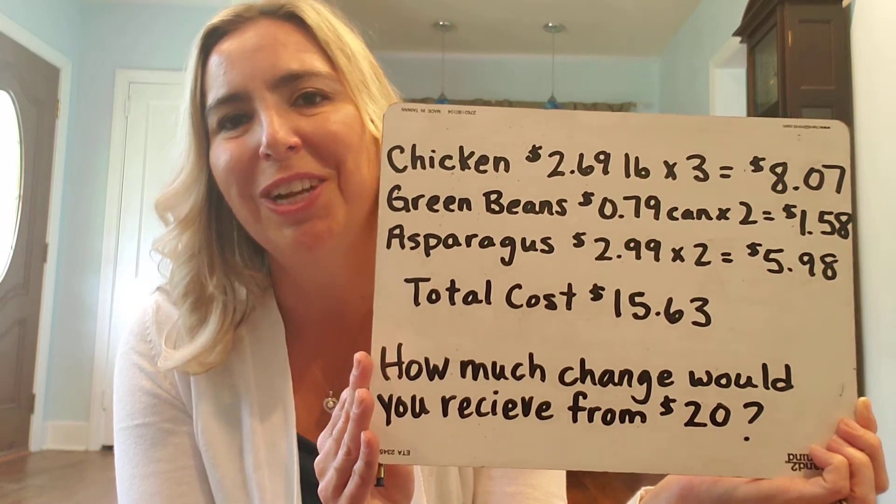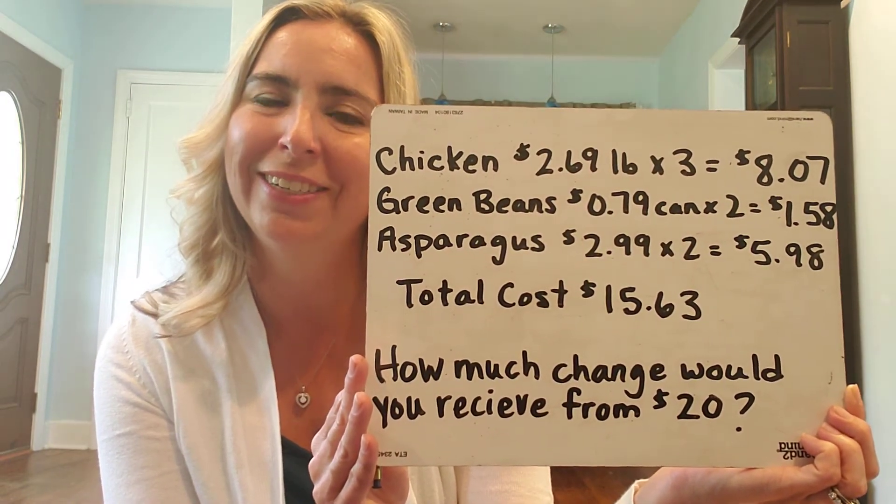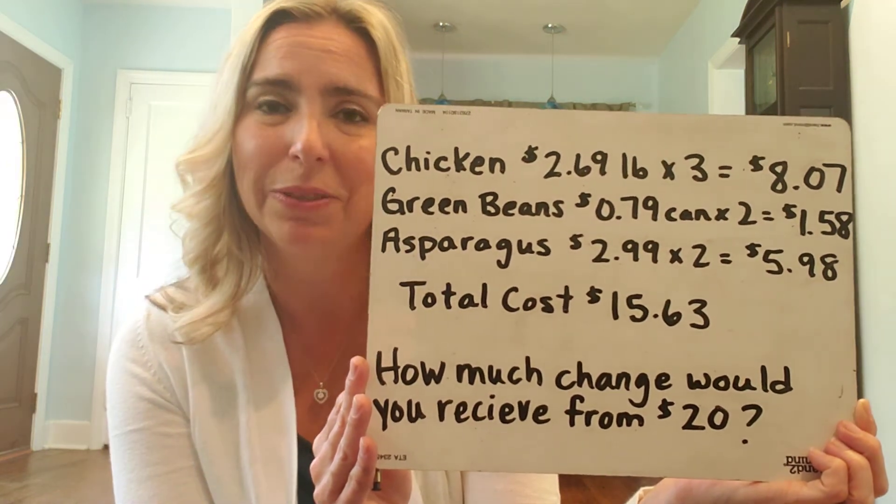And if you want to challenge your child even more, have them calculate the total amount of change that they would receive if they paid with a $20 bill.